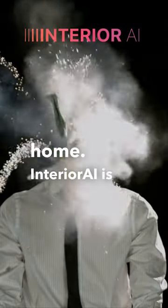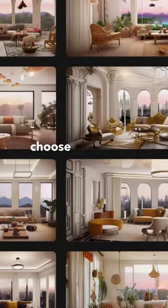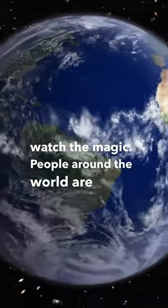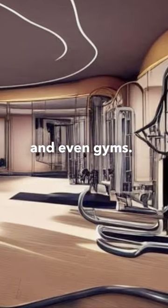Interior AI is so simple, it's scary. Take a picture of your room, choose what style you want, then sit back and watch the magic. People around the world are using it to redesign their bedrooms, kitchens, and even gyms.